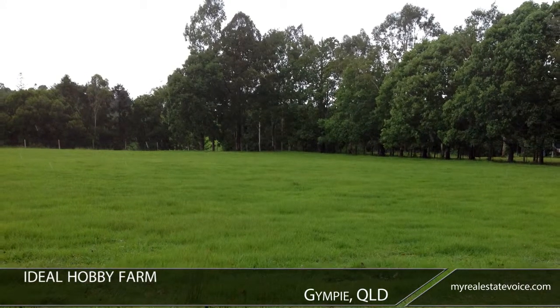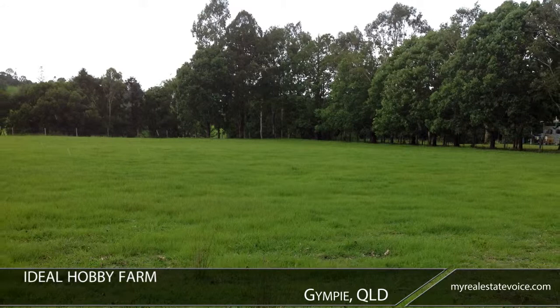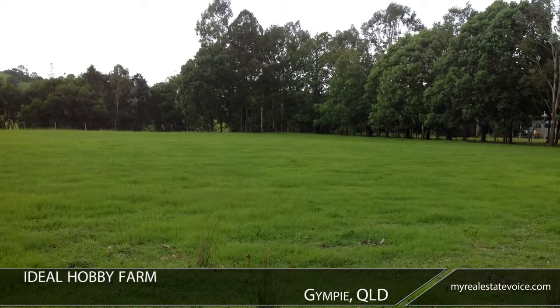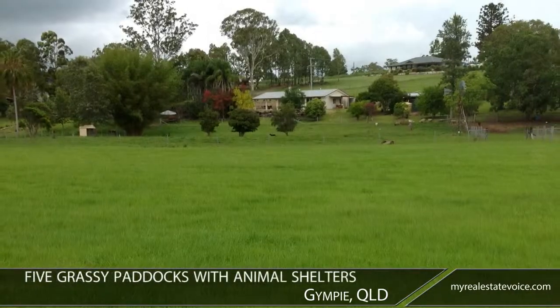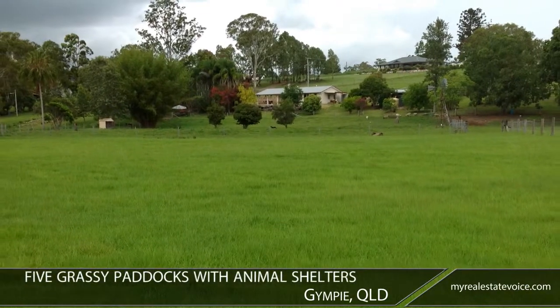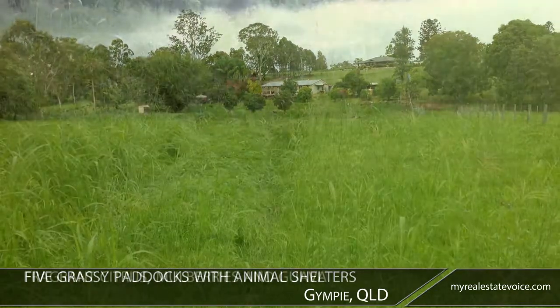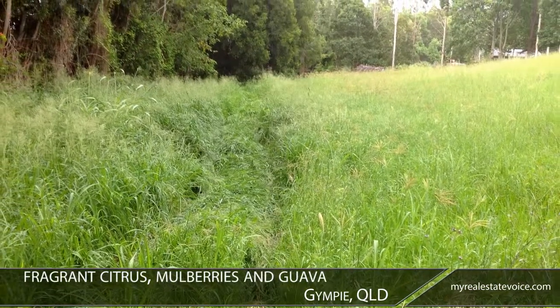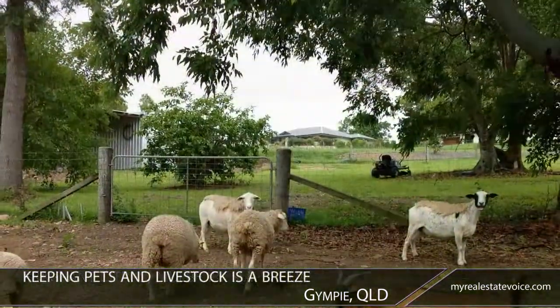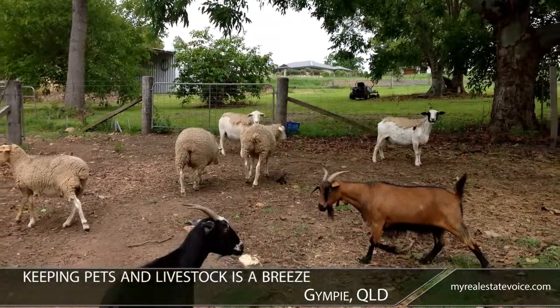This property is an ideal hobby farm with excellent soil and bountiful water. Lush pastures are ideal for supporting horses and other animals. Five grassy paddocks with animal shelters can be used for grazing. An orchard features fragrant citrus, mulberries and guava. Post and wire fencing makes keeping pets and livestock a breeze.